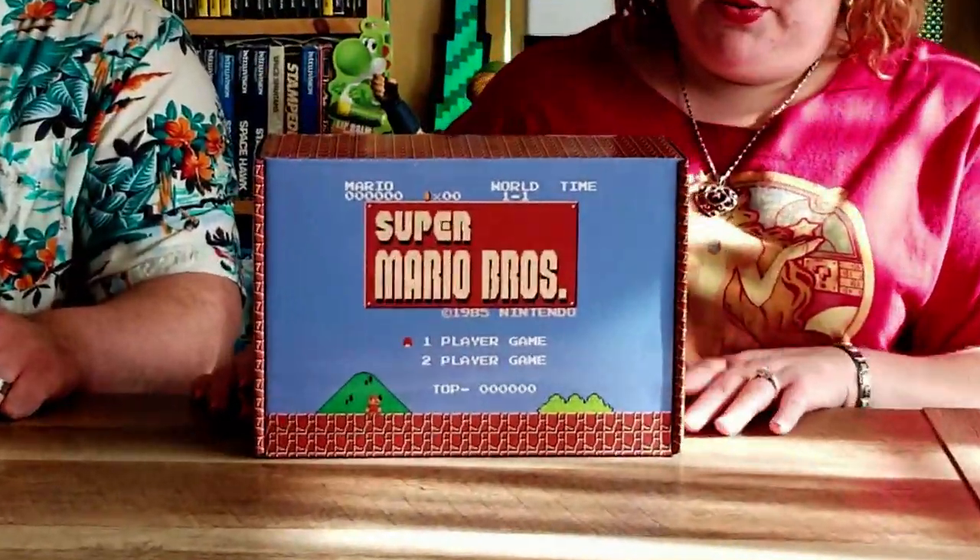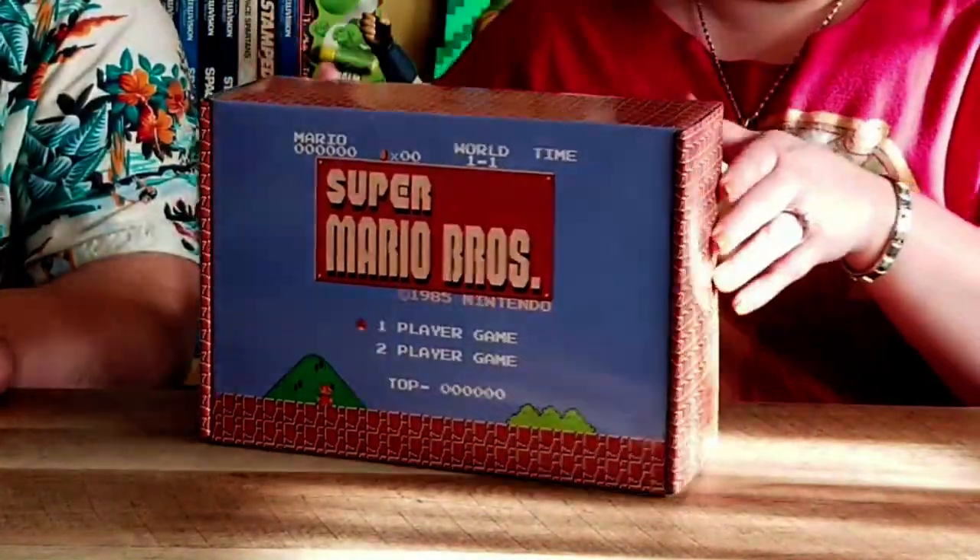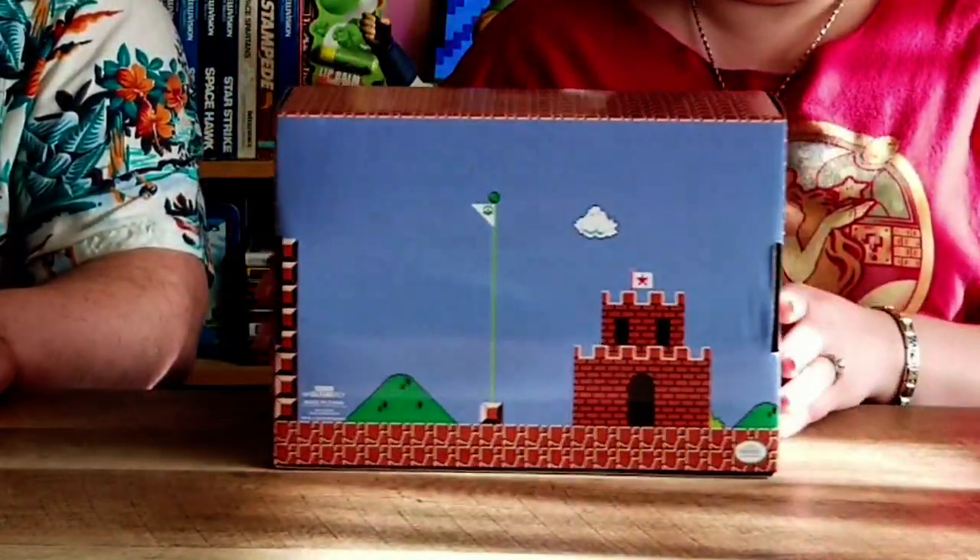What do we have here? We have a mystery Nintendo box. Hopefully you guys remember — we did a Super Nintendo one that we got at VisionCon. We were lucky to be at Walmart one day and found this Nintendo one. It's really cool because the front looks like the startup screen and it's got bricks all the way around, and in the back you've got a little tag.